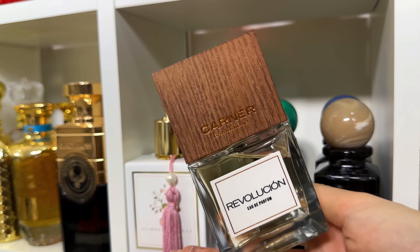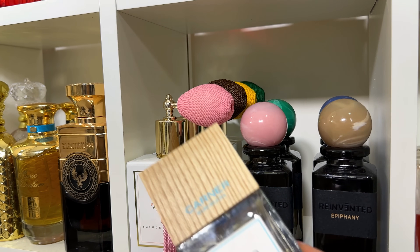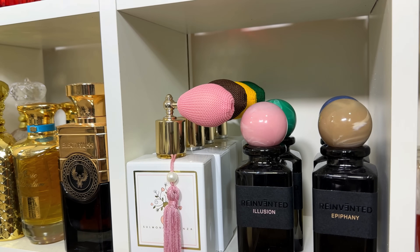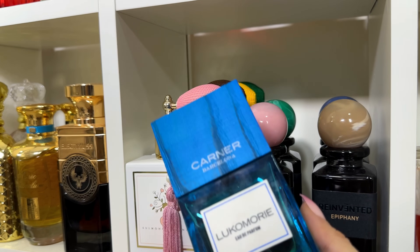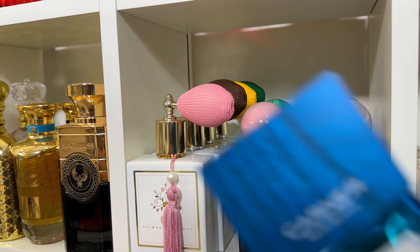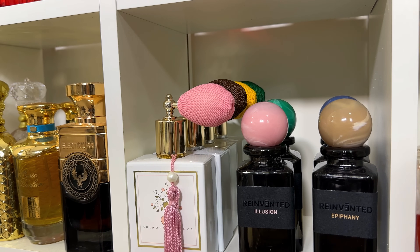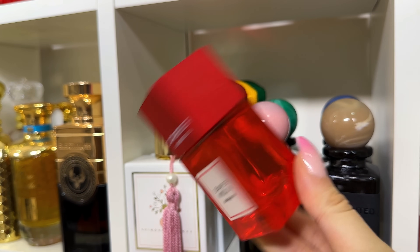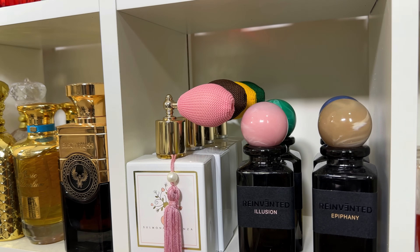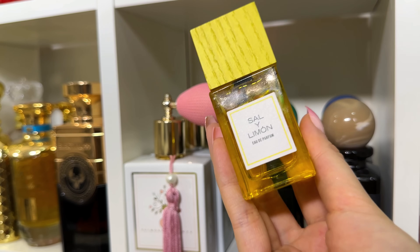Bobo is a fresh white floral, perfect for holiday. Lucomori is a fresh aromatic fragrance, also perfect for holiday. Marbella is a fresh rose, again perfect for holiday. Supermoon — my bottle is almost finished — is a pomegranate fragrance with rose and other florals. And Sal y Limón literally smells like salt and lemon — perfect for holiday.